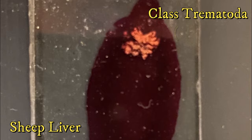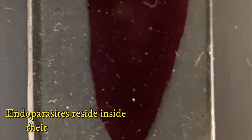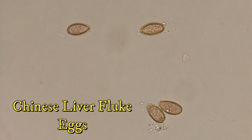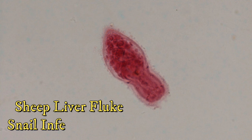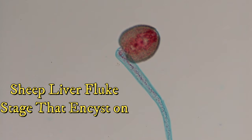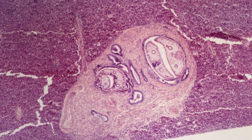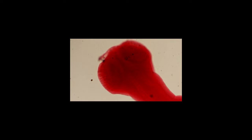Trematodes, also named flukes, are endoparasites of mollusks and many other groups of organisms, including humans. Their life cycles are complex, using a primary host for sexual reproduction and a secondary host for asexual reproduction. Primary hosts are usually vertebrates where mature trematodes sexually reproduce in the digestive system and fertilized eggs are shed through feces. When the feces reach a waterway, they infect snail hosts and develop afterwards, heading to a fish for more development and encystment in muscles. When humans eat raw or undercooked animal hosts, they become infected. Most trematode infections can be prevented with proper water sanitation techniques, which poorer countries often lack.